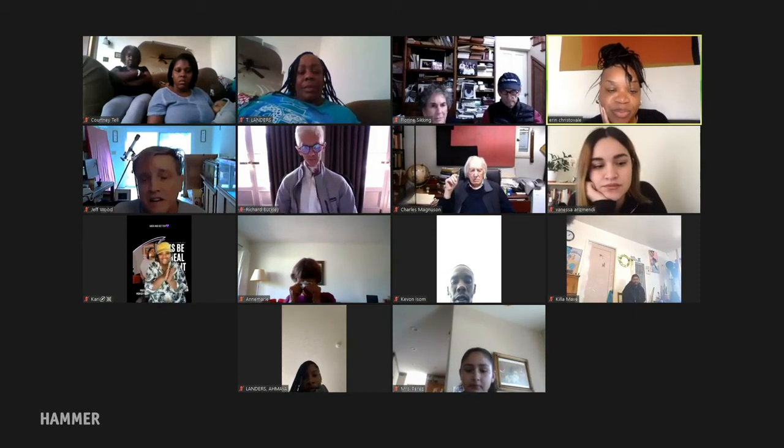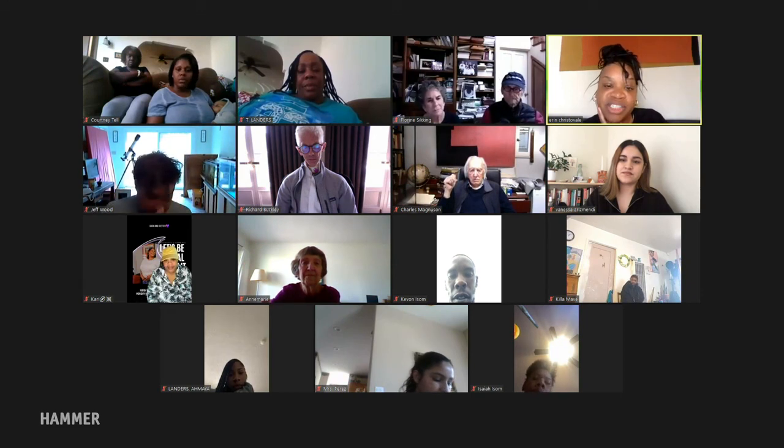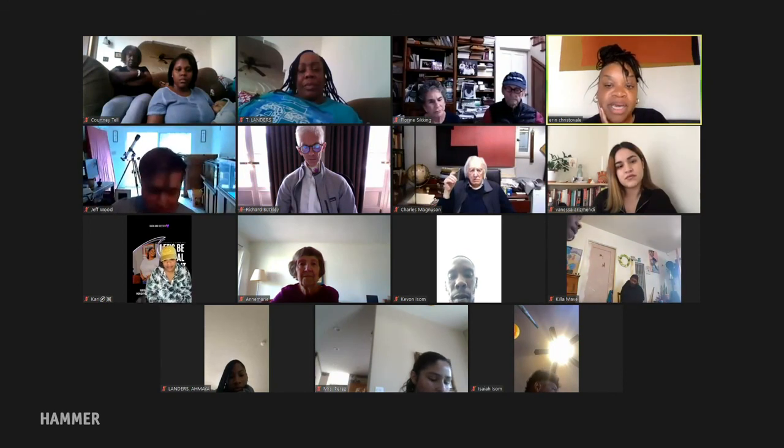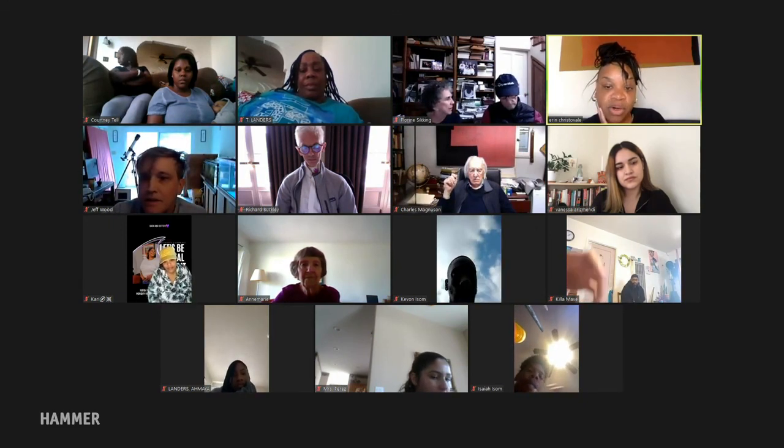Thank you everyone for joining us — shout out to Brandon's family who's here. Special thanks to Bank of America for presenting Made in LA 2020: A Version, and to support programs like this we invite you to become a Hammer member or donate by visiting hammer.ucla.edu/support. Be sure to join us at next week's lunchtime art talk, where chief curator Connie Butler will present on Made in LA artist Ser Serpas. Thank you all and have a good Wednesday.